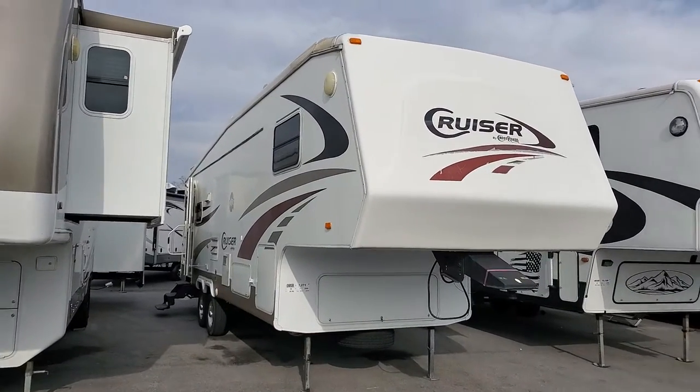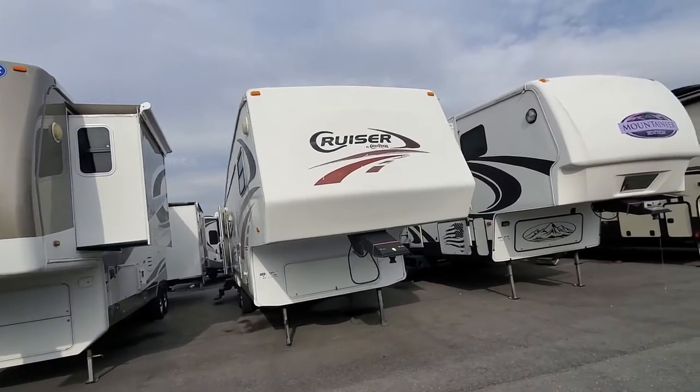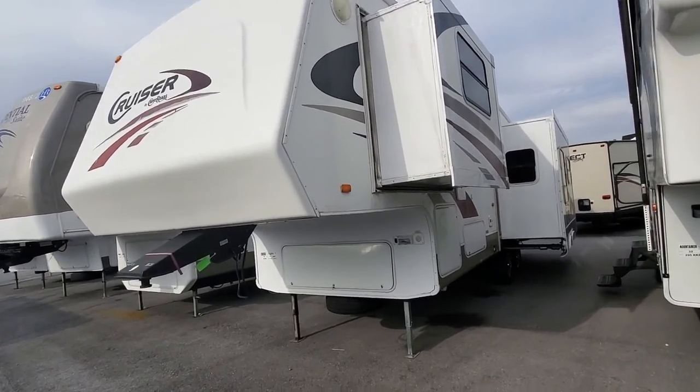Hey folks, Alex the eBay Guy here at Beckley's RVs in Thurmont, Maryland, and here we have the 2006 Cruiser by Crossroads. This is a nice lightweight 28 RL model.